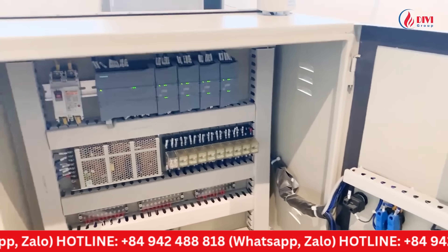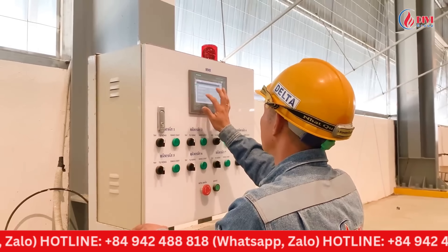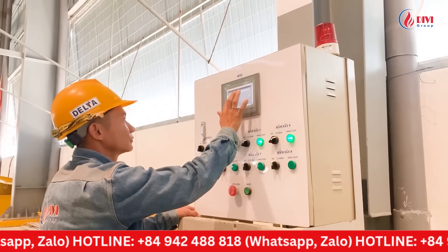The central control cabinet automatically regulates temperature according to the preset mode. When it is necessary to set the drying temperature for precast concrete components, the operator simply inputs the required temperature and desired drying time directly on the touch screen of the central control cabinet.